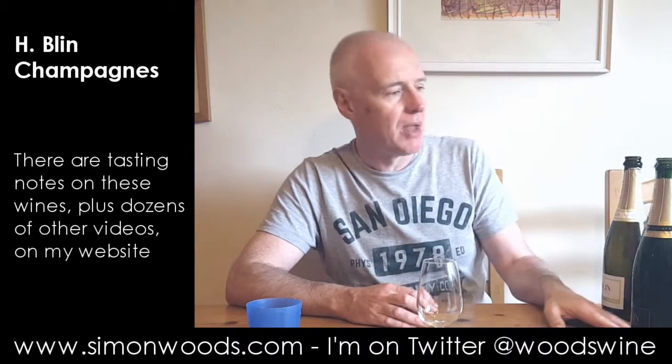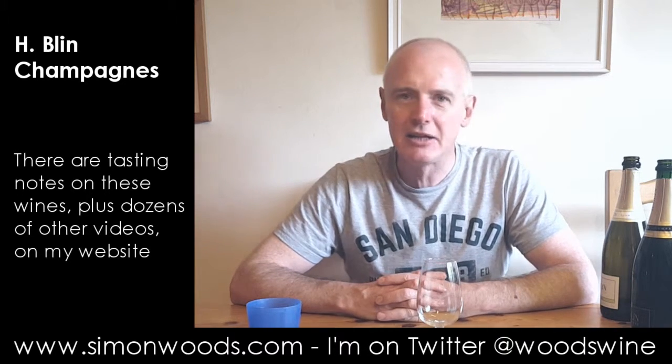So probably my favourite, then the Blanc de Blanc, and it's not that the Blanc de Noir is inferior — it's just that the other two are better. They're the ones I'll be reaching for first. We've got eight people arriving in about 10 minutes for a barbecue, and I've got a feeling these are going to go down pretty well. See you soon.